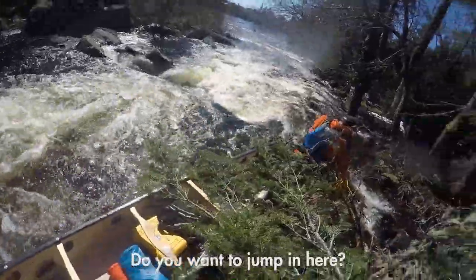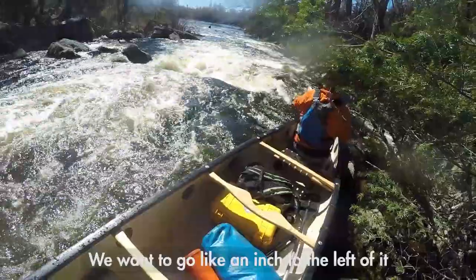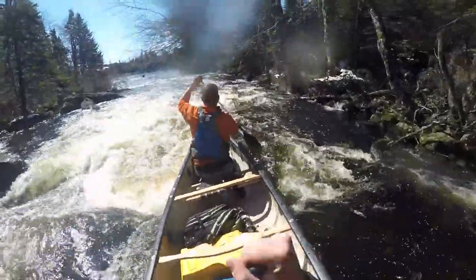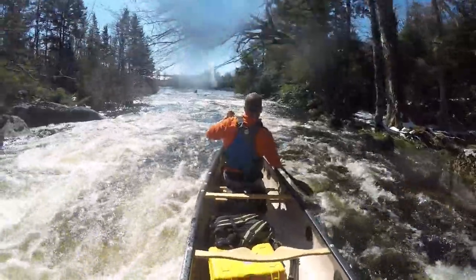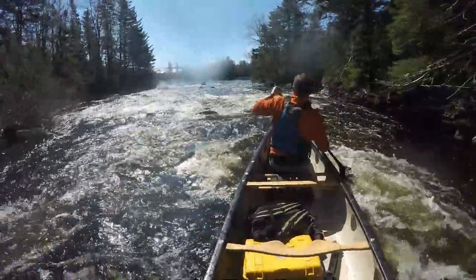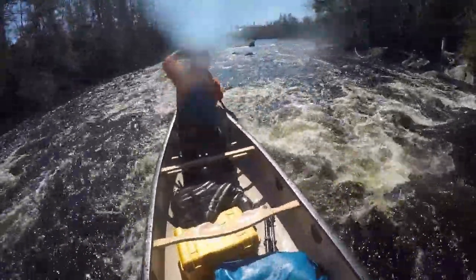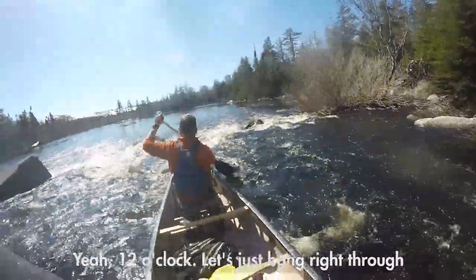See at 11 o'clock that rock right beside the shore — you want to go about an inch to the left of it. Back paddling is one of my favorite moves to do on whitewater rivers. By back ferrying, you slow down and you can maneuver to the left and right to find your spot. That's 12 o'clock. Let's just bang right through.